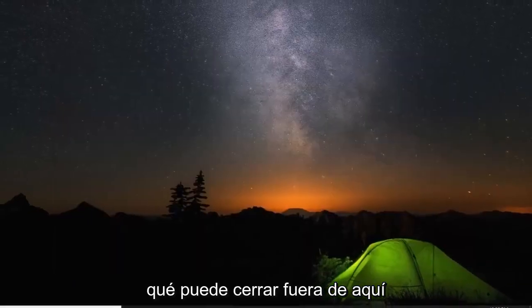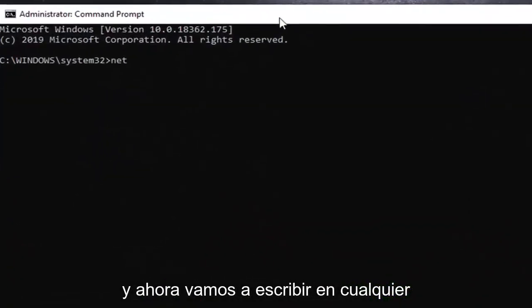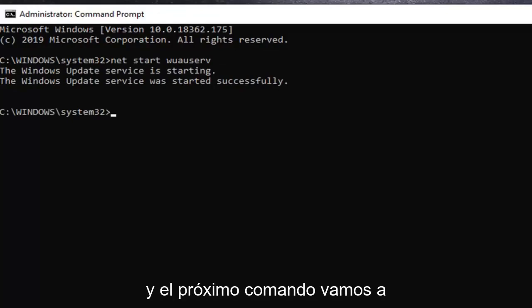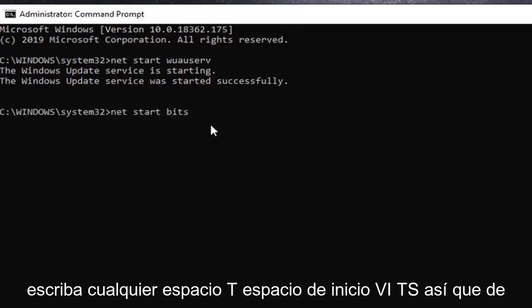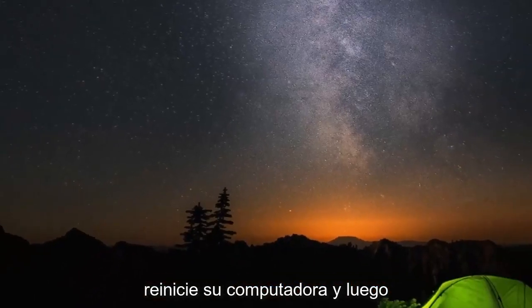Once you're done, close out of File Explorer. Open the Start Menu again, type CMD, right click Command Prompt and select Run as Administrator, then select Yes. Now type in net start wuauserv and hit Enter — that should start the Windows Update service. Then type in net start bits and hit Enter. Everything should say started successfully. If not, you probably spelled something incorrectly. Go ahead and close out, restart your computer, and then check for updates once again. Hopefully that will resolve your problem.